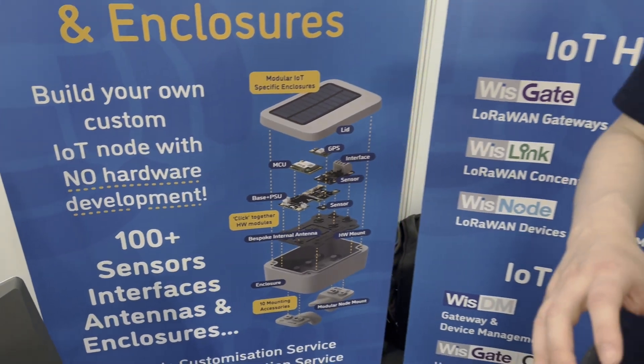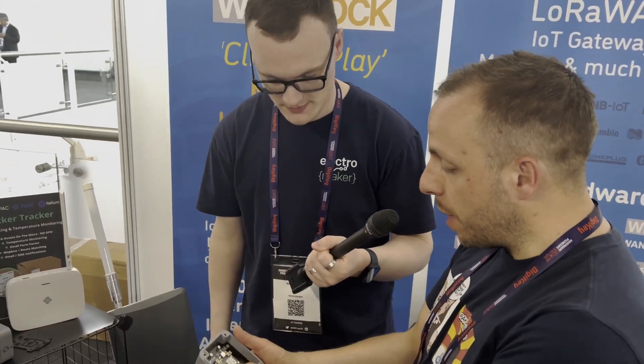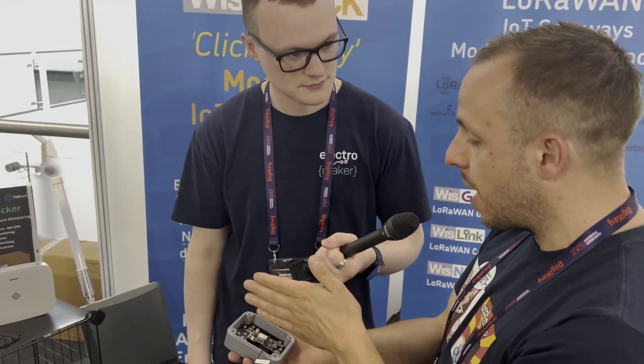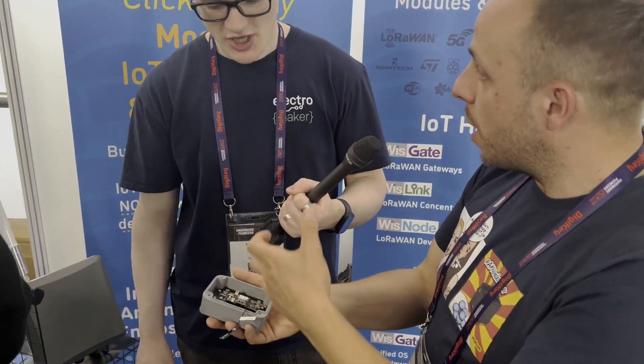Even though it's like Lego, could a customer use this in a commercial application? It's good for commercial — we've built it with that in mind. For some it's a development tool, but many customers deploy this in the field as it stands today. We've ensured that by careful selection of connectors, and also the modules, when they click together, have a further mechanical fastening using M1.2 screws — which are tiny — so they don't come apart. Unlike an Arduino shield that might separate, these are mechanically fixed together, yet still removable and replaceable and modular.